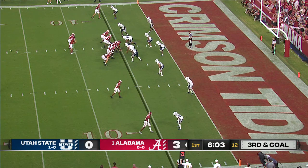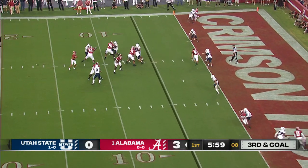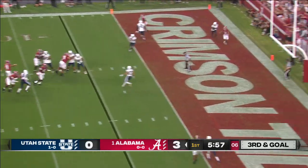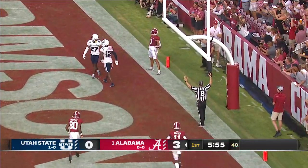Oots in there, tied in now, less of a receiving threat. Young dances, fires, end zone — caught. Touchdown Alabama. Jermaine Burton.